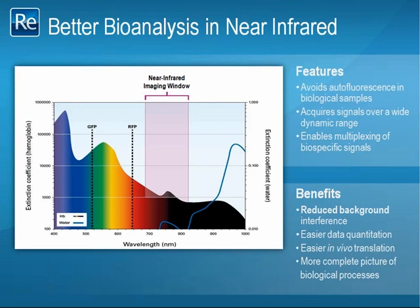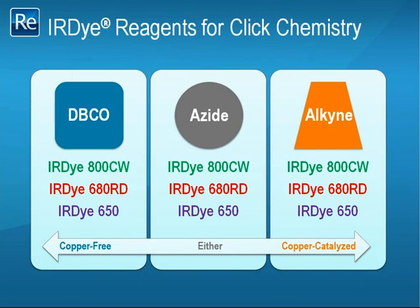Most importantly, many of the advantages conferred by near-infrared in vitro experiments can often be translated to in vivo studies on cells and whole organisms. Many of you may already be familiar with the high-quality IR dye antibodies that we supply for western blot applications. In addition to providing reliable products for conventional methods, we at LICOR strive to enable our customers to try novel and high-impact techniques. Click chemistry is one such technique that is rapidly gaining interest among biological researchers as a viable alternative to affinity-based detection.